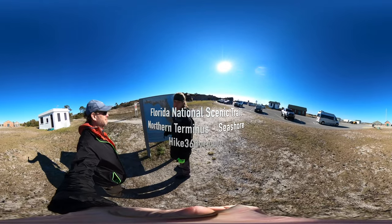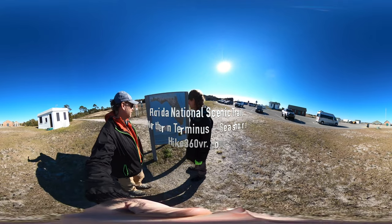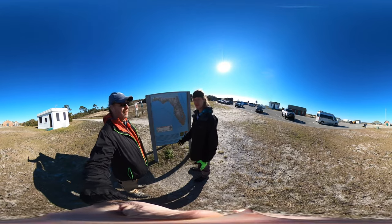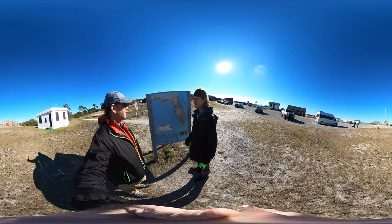My friends, my family, my followers — it's Hike360 here. We are at the trailhead to the Florida National Scenic Trail.